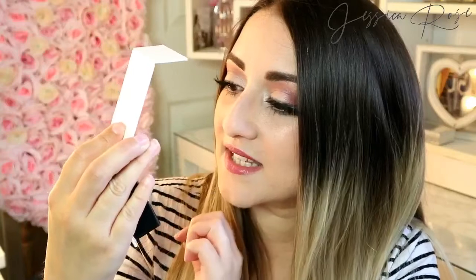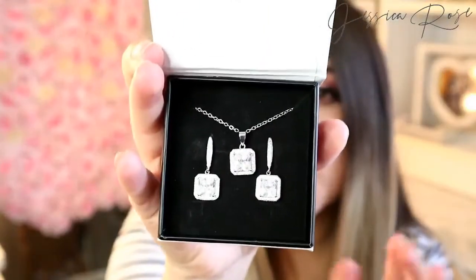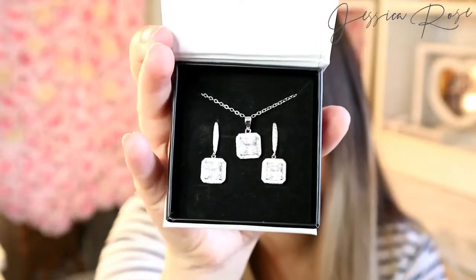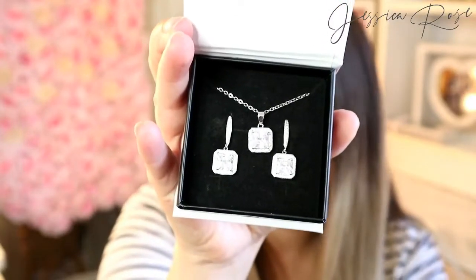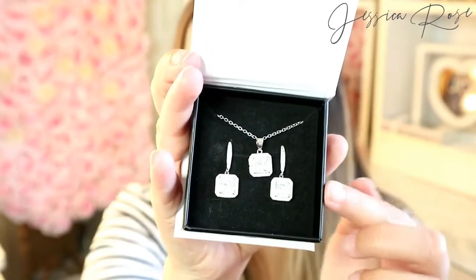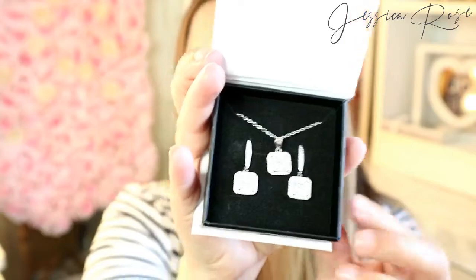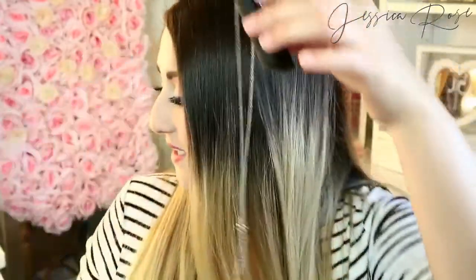It looks stunning already — I won't tease you any more, I'll show you now. The packaging itself is really, really pretty, and the necklace and earrings set is stunning. This will be perfect for birthdays, Christmases, Valentine's Day, any event where you want to treat your loved one. I absolutely love the shape of the stones — the square detail with the little stones around them. You just lift out the little sponge and it comes like this.